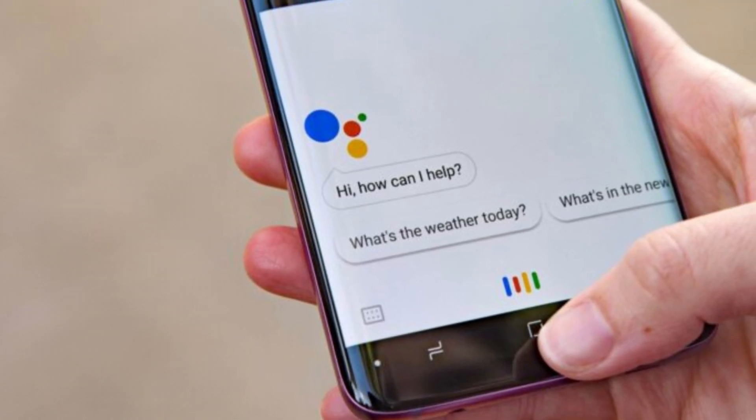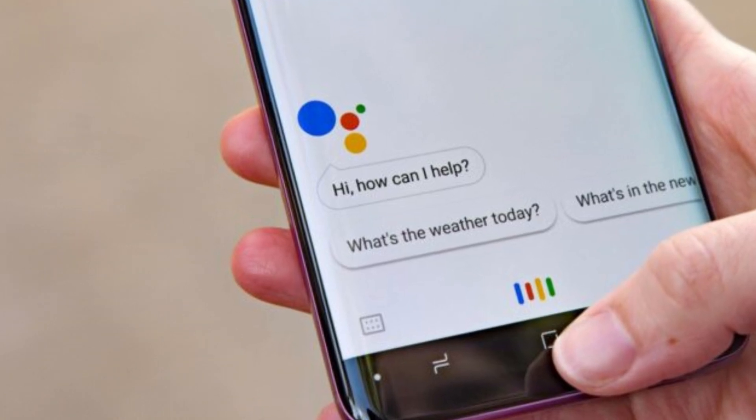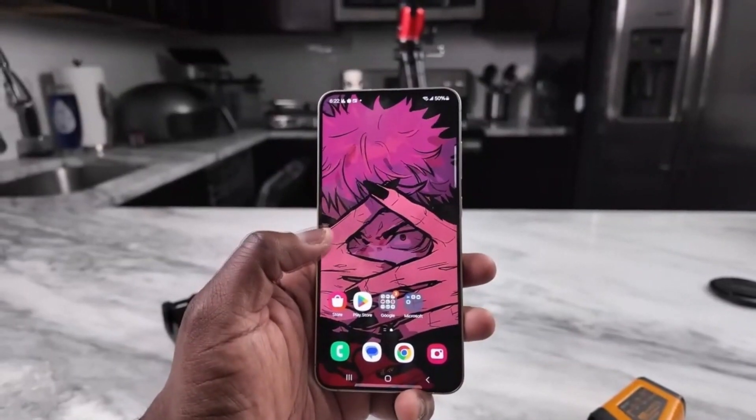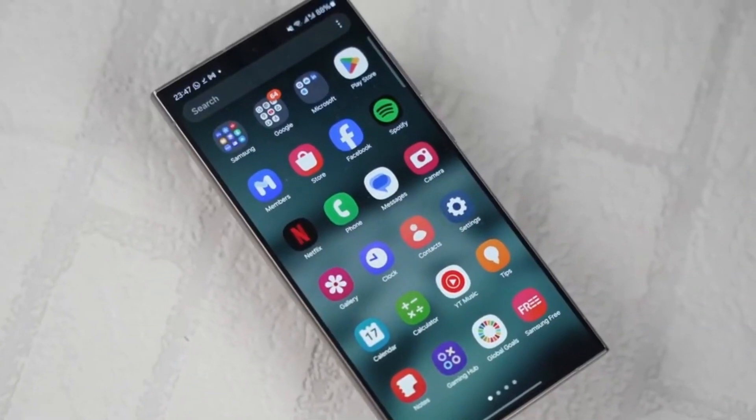Additionally, Samsung provides an extra layer of privacy by allowing users to delete the audio recordings that were used to train the custom wake-up phrase. If at any point you decide you no longer want to use a custom phrase, you can remove it and revert to the default wake words.